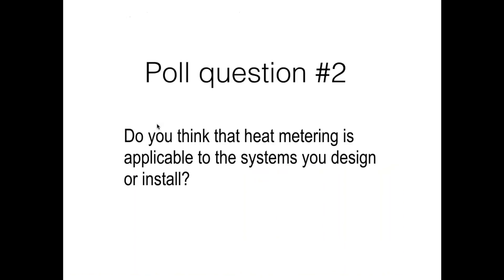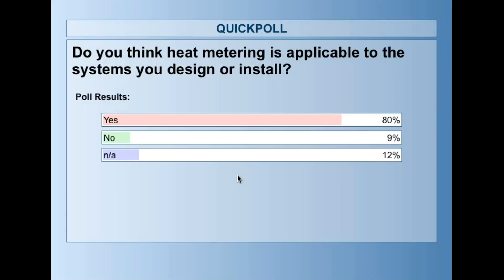Second poll question: Do you think heat metering is applicable to the systems you either design or install? Results show 80% yes, 9% no, and 12% not applicable. So that's a promising market.